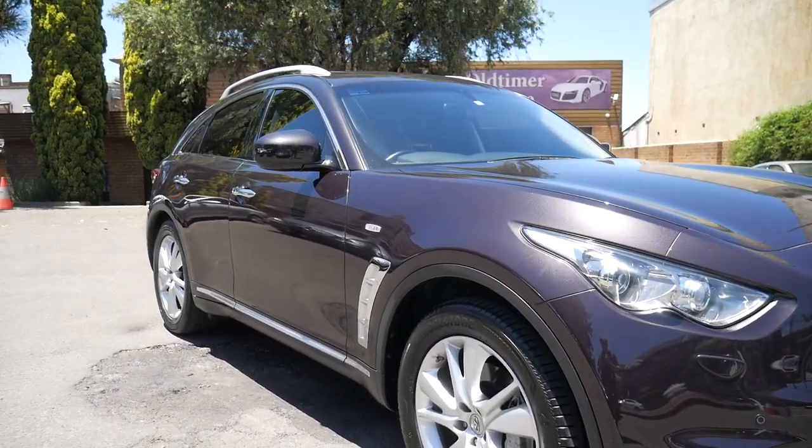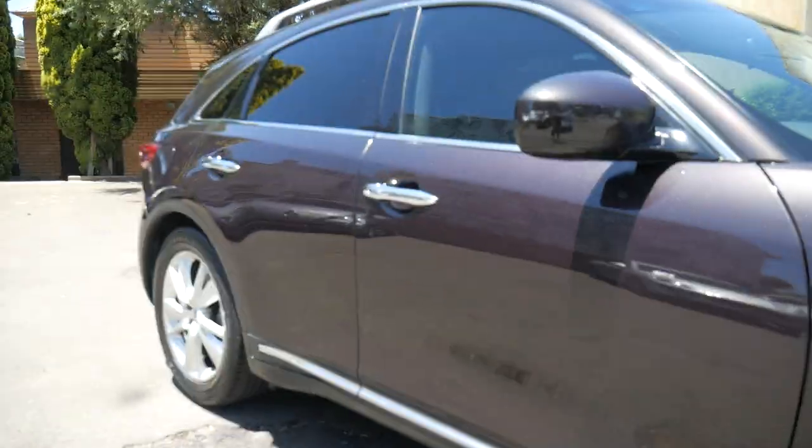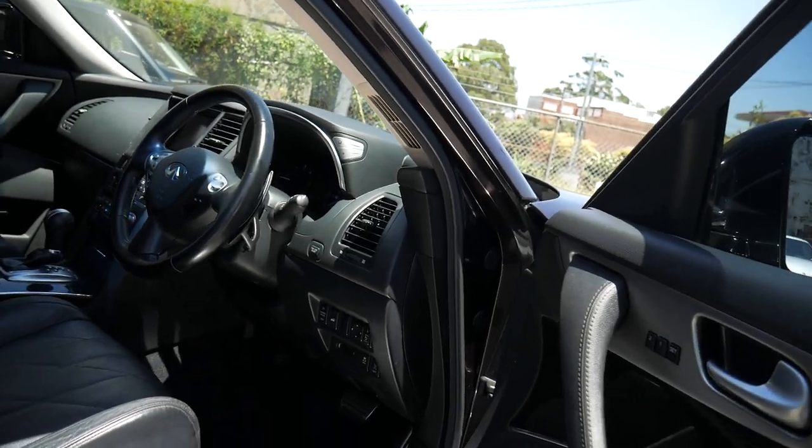Beautiful Sydney day it is ladies and gentlemen, and what a beautiful Infiniti FX30D this is. This is the turbo diesel Infiniti all-wheel drive that has so many features.